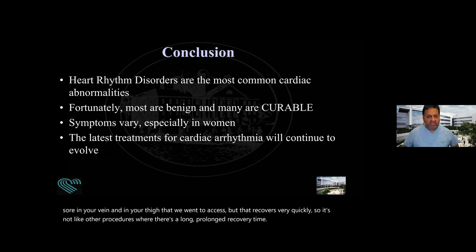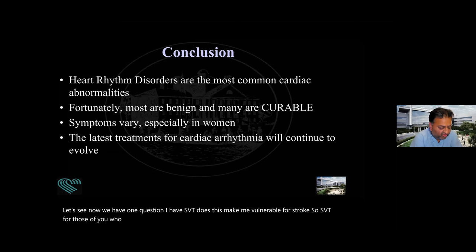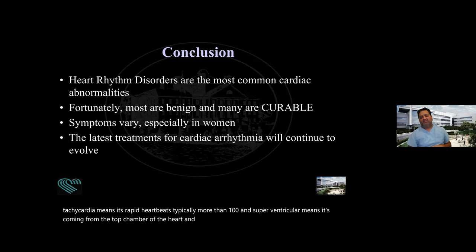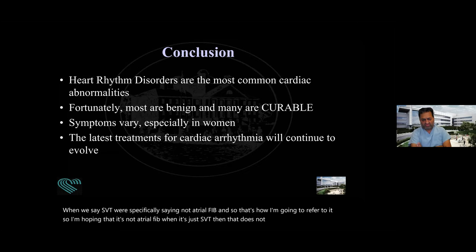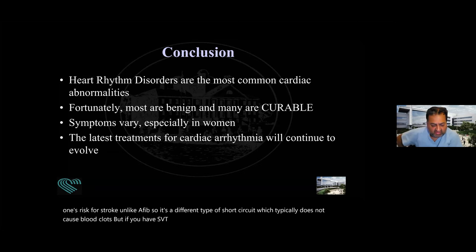I have SVT — does this make you vulnerable to stroke? SVT stands for supraventricular tachycardia — tachycardia means rapid heartbeats, typically more than 100, and supraventricular means it's coming from the top chamber. SVT generally means it's a short circuit that is not atrial fib. When it's just SVT, that does not necessarily increase one's risk for stroke, unlike AFib — it's a different type of short circuit that typically does not cause blood clots. But if you have SVT and have a lot of it causing significant symptoms, electrophysiologists can fix those, and there's no reason to live with SVT if it's happening frequently.